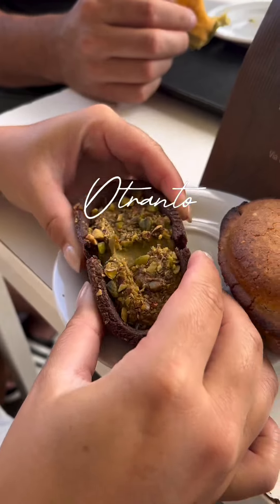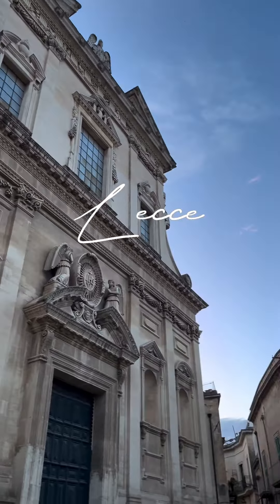Day 7 is spent relaxing at the beach in Otranto, checking out the local food, and then visiting the gorgeous Baroque city of Lecce.